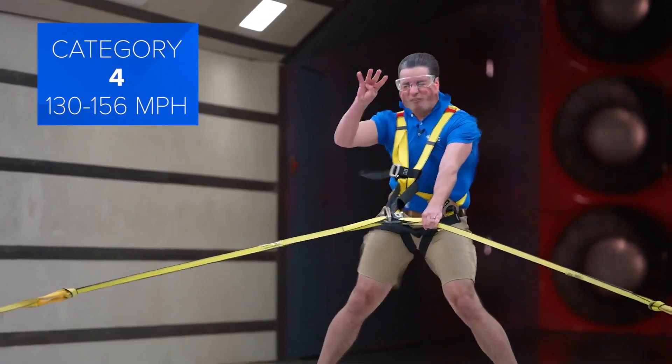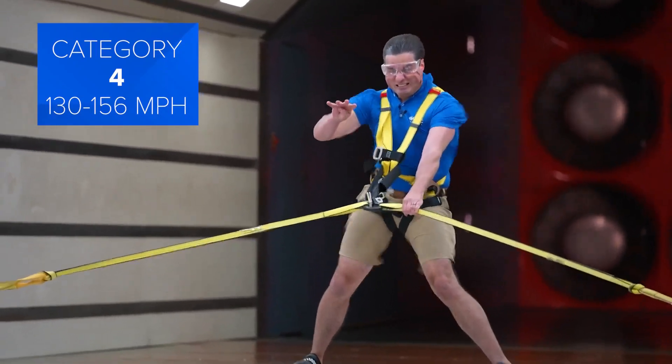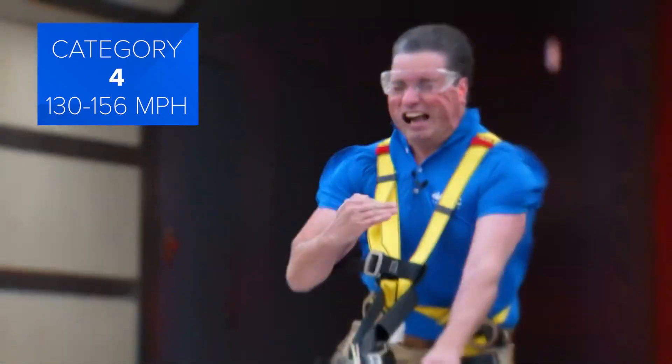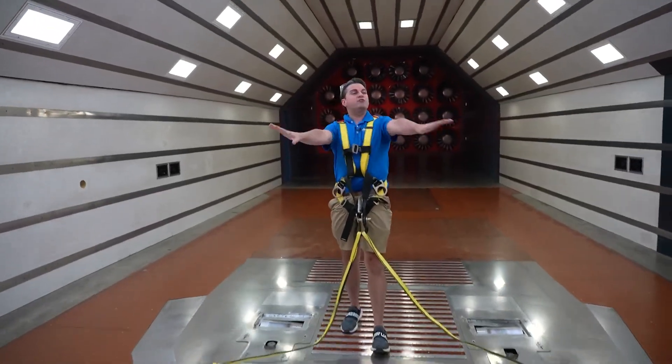It's going to be a category four. All category four and five hurricanes produce catastrophic damage and can leave areas uninhabitable for weeks, even months. The power of wind increases exponentially — just look what it does to my face as we increase to major hurricane status. Something I truly never want to experience in real life.